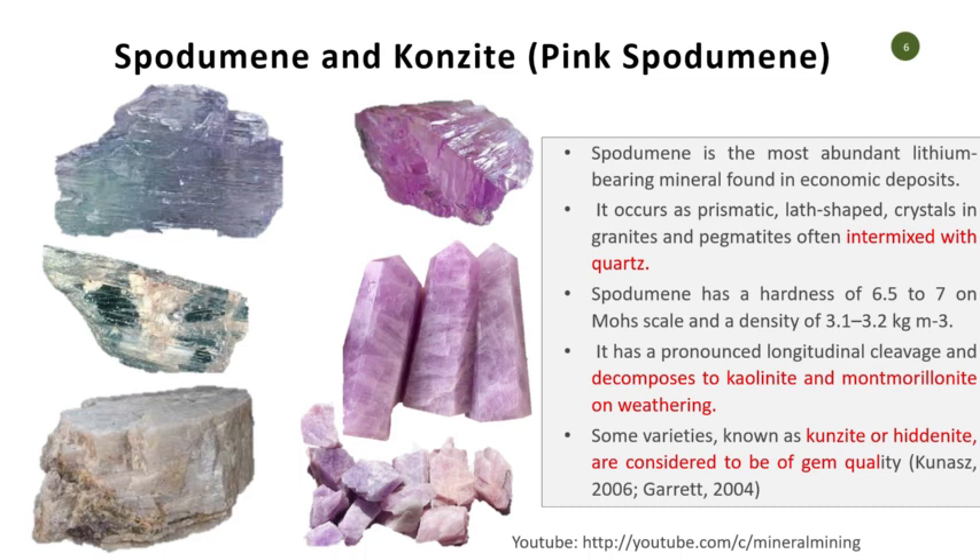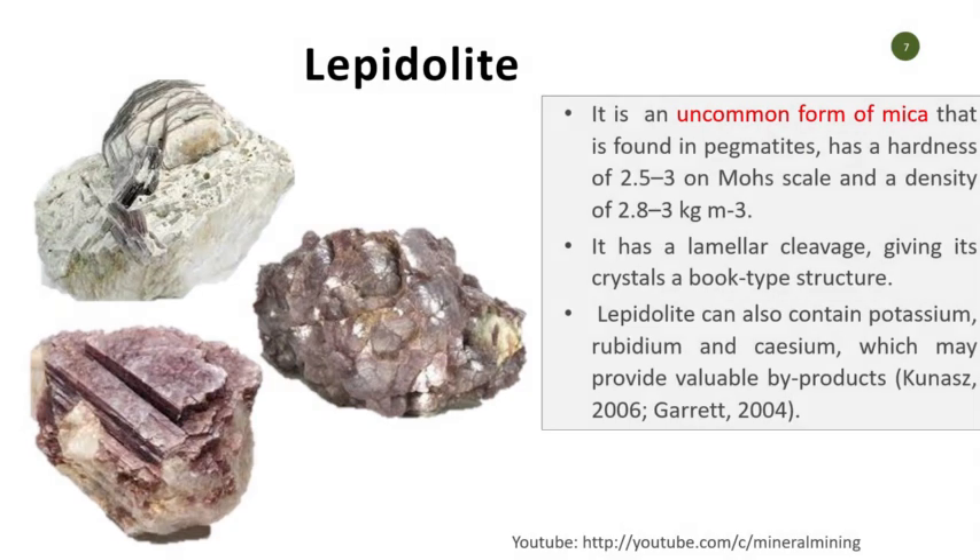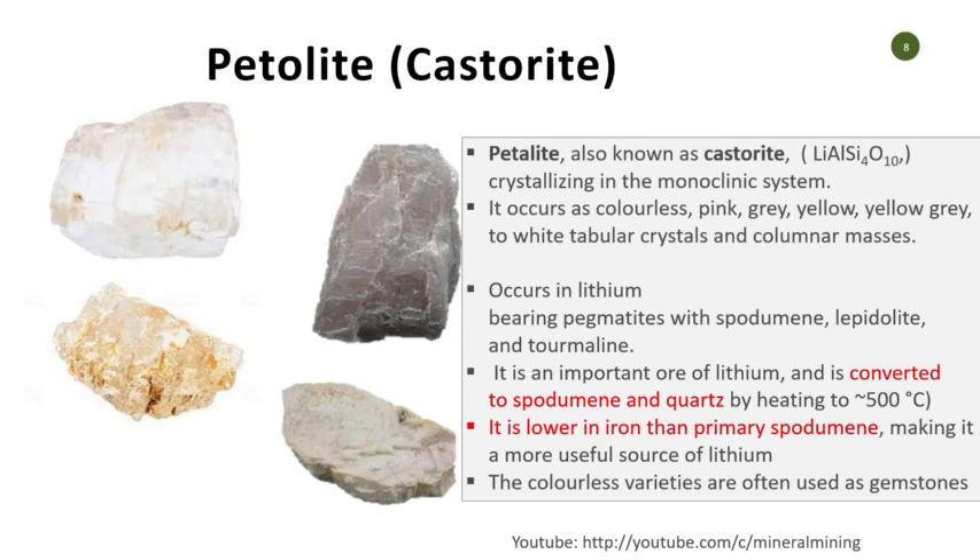Looking at spodumene and kunzite: from experience, kunzite most of the time looks pinky, and many times people sell rose quartz in place of kunzite. This has actually happened to me — they supply rose quartz instead of kunzite. I'll show you some rose quartz we actually tested. You can see lepidolite is micaceous — it contains potassium and rubidium — and is very common in Nigeria. Castorite is colorless and can become pink, gray, or slightly yellow, but most of the time it looks like coarse material.